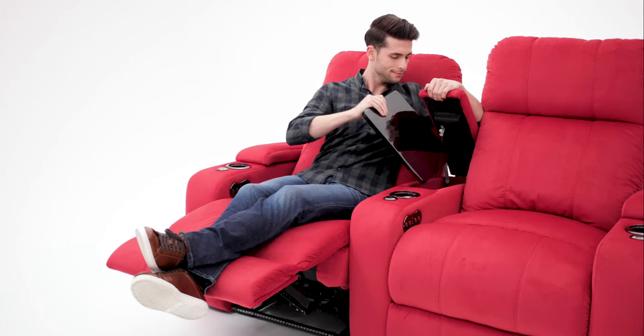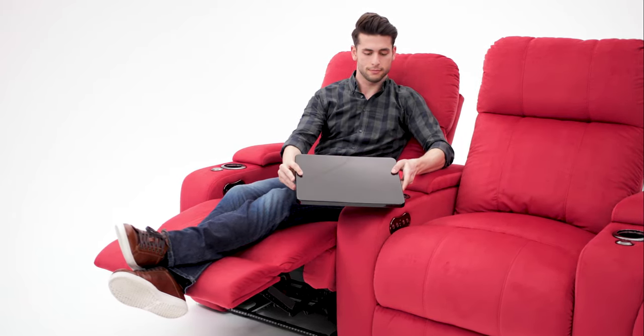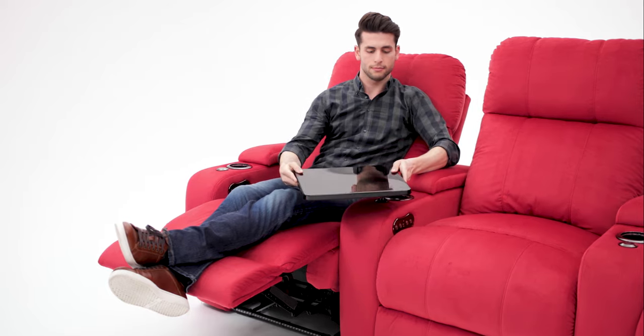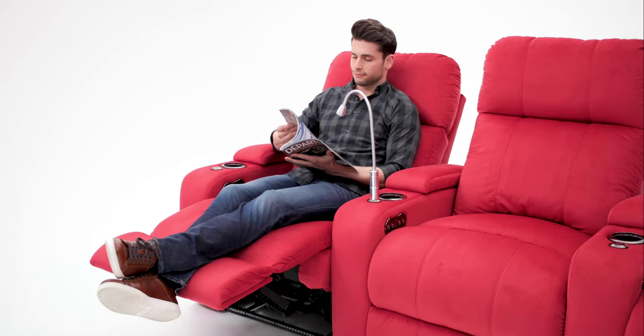The armrests open up to reveal ample storage space. Add a whole new level of versatility with the included 360-degree swivel tray, or the optional cell phone holder, tablet holder, or reading light.